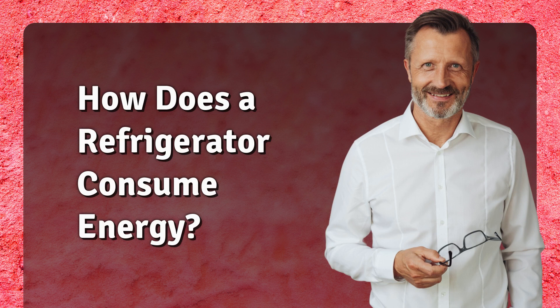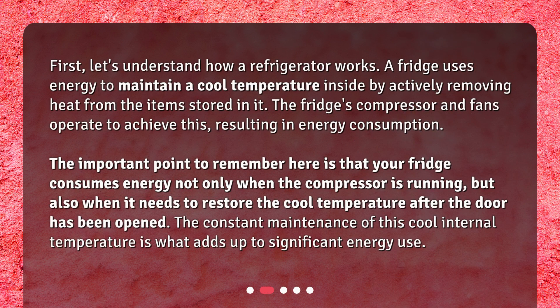How does a refrigerator consume energy? First, let's understand how a refrigerator works. A fridge uses energy to maintain a cool temperature inside by actively removing heat from the items stored in it. The fridge's compressor and fans operate to achieve this, resulting in energy consumption.